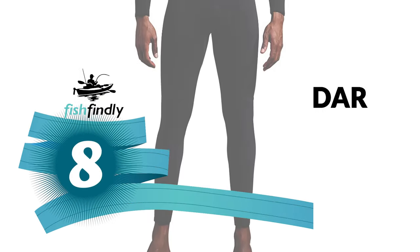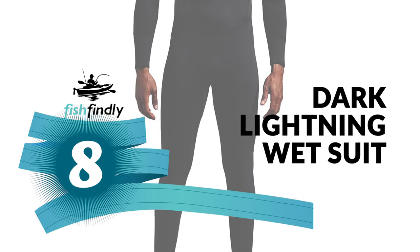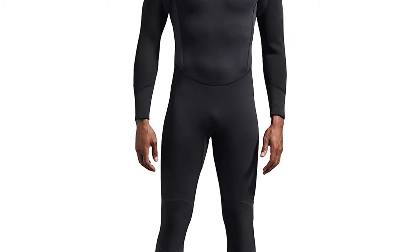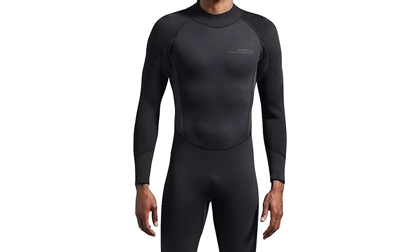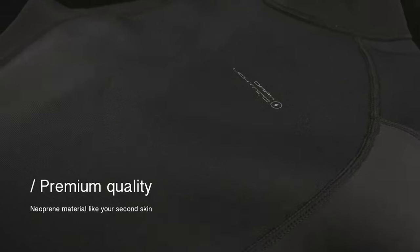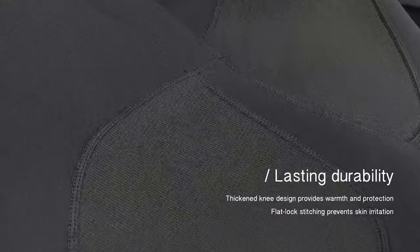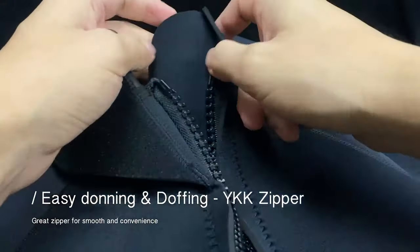Number 8: Dark Lightning Wet Suit. This Dark Lightning wetsuit for women is simple but fashionable, with functionality. The full-body wetsuit for women is specifically designed for ladies. It is a perfectly fitting premium CR neoprene suit, keeping you warm for scuba diving, snorkeling, and multi-water sports. It protects the body from jellyfish bites and provides sun protection.